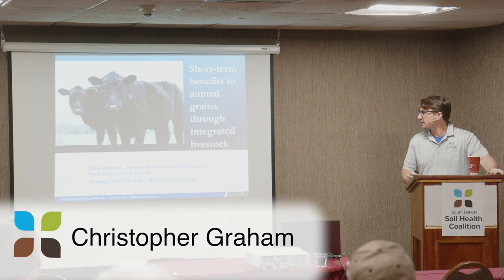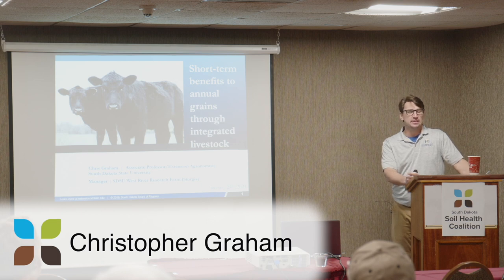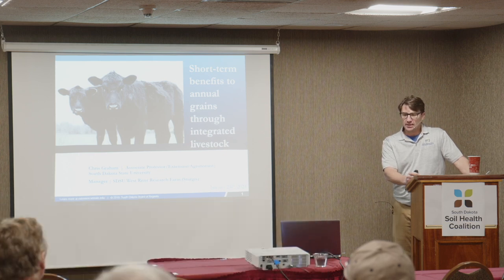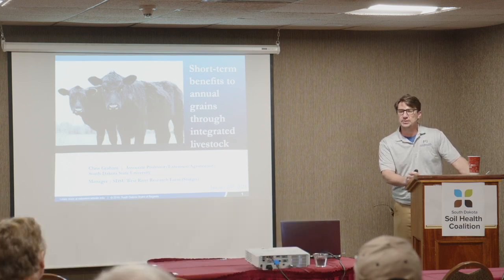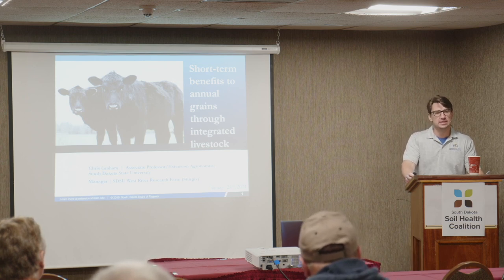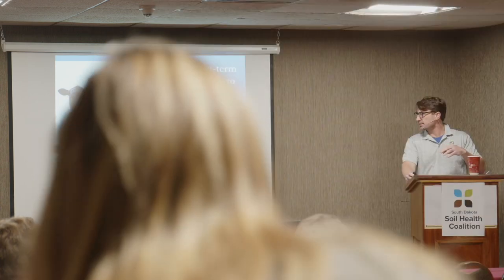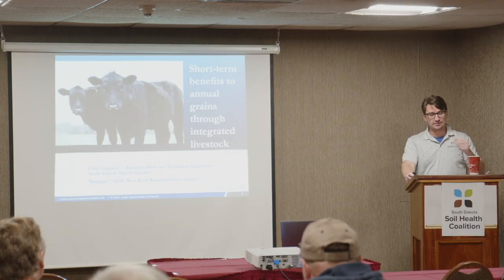As a little bit of background, I've been with SDSU for about 10 years now, stationed out here in Rapid City the whole time. In 2018, we opened a research farm east of Sturgis, and some of the work I'm going to be talking about is based at that farm.